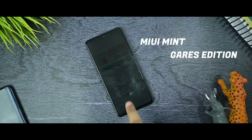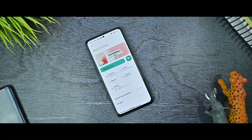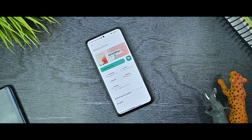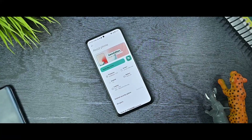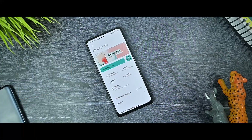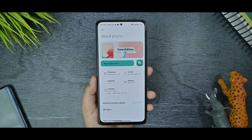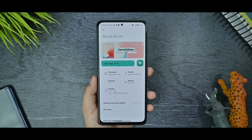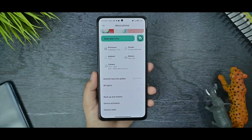This is the MIUI Mint Gears Edition on my Redmi Note 10 Pro, as you can see in this video. I'll be going through everything about this device and what it's performing. This is the About section of the MIUI Mint Gears Edition running on my Redmi Note 10 Pro. As you can see, it is running on Android 11 on my device.